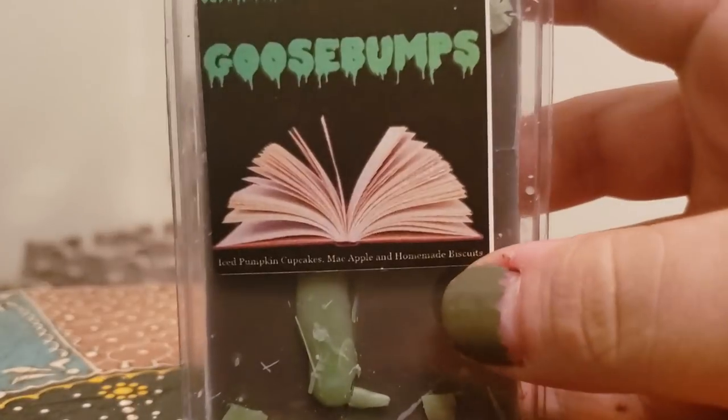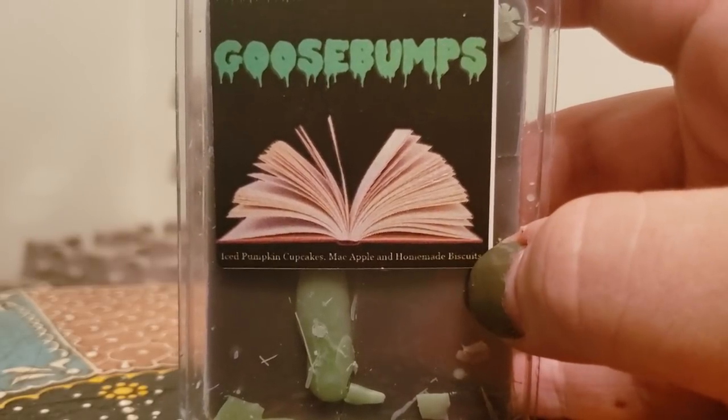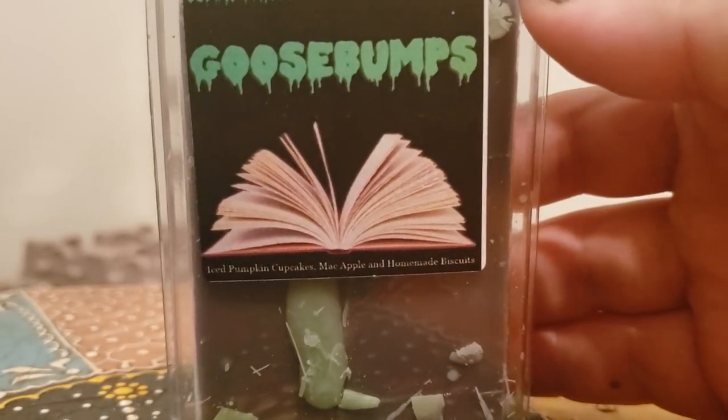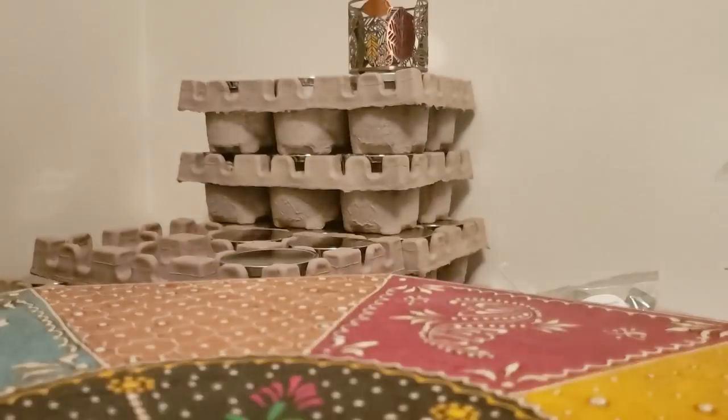Goosebumps — ice, pumpkin cupcakes, Mac apple, and homemade biscuits. You primarily get the biscuits with that Mac apple, and then the biscuits and pumpkin cupcake come together to make this fantastic bready note. Then the Mac apple just comes in and adds a beautiful filling to it.